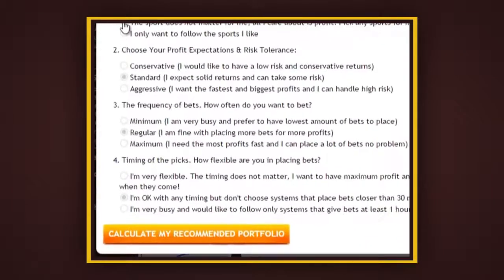Next question: choose your profit expectations and risk tolerance. Depending on the kind of risk appetite you have as a sports bettor — if you prefer to maintain only low risk, you could choose conservative. Standard is a pretty good balance between risk and profit. Or if you're aggressive and want the fastest profits, you could choose that option. For now, we're going to go conservative.